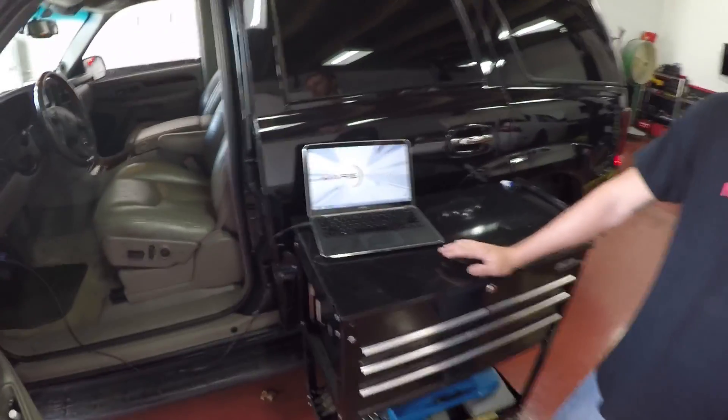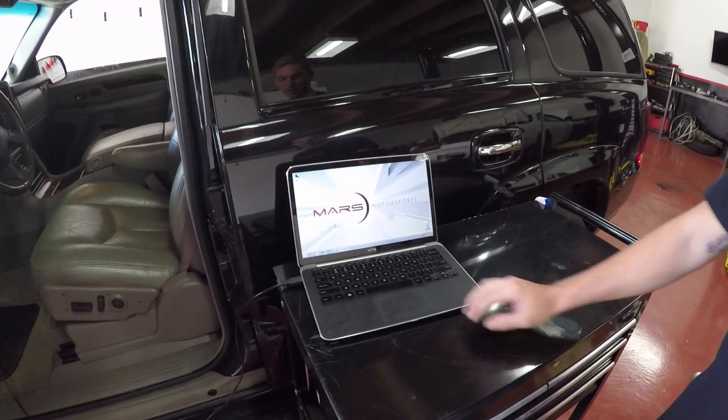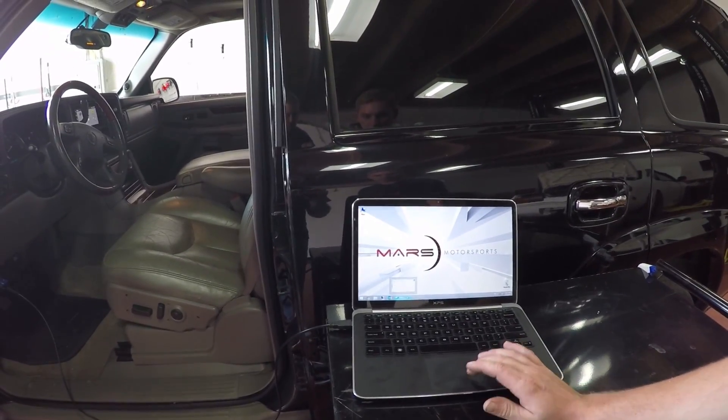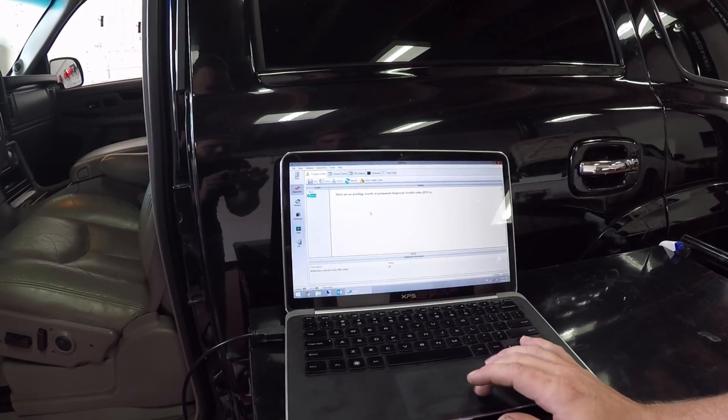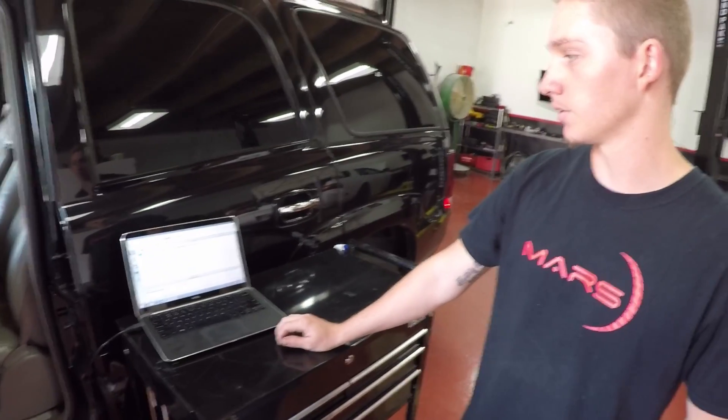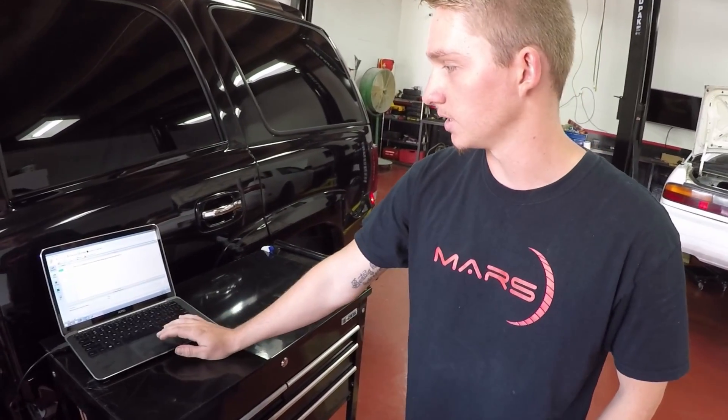We have it plugged in with an Elmskin OBD2 code reader and OBDWIZ. We're gonna see what it says. It seems that it isn't showing us any codes because it is only pulling the codes from the ECU and not from any other systems of the vehicle.